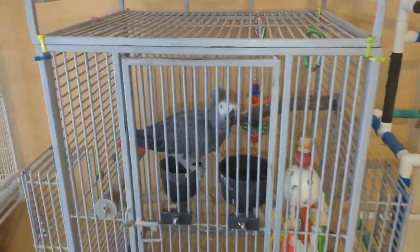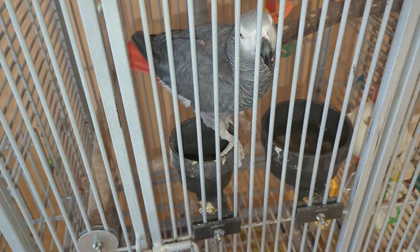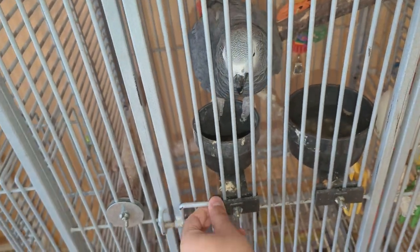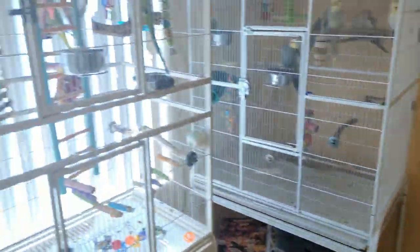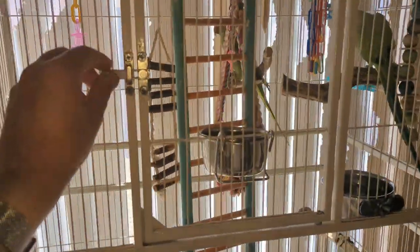Next we have an African Grey named Coco. Coco loves to talk. And this is Scooby, another African Grey we got in recently. Scooby was a little bit shy at first, but slowly but surely he's really opening up to us. And these are our Indian ringnecks — Poncho and Spider — and last but not least we have our two Pionus parrots, Maya and Miguel.